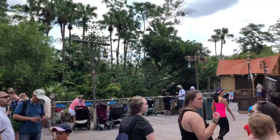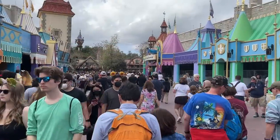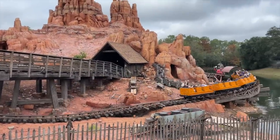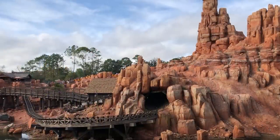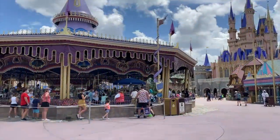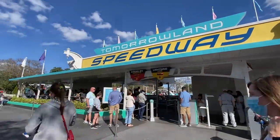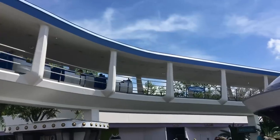Prioritize these first: Haunted Mansion, Jungle Cruise, Peter Pan's Flight, Pirates of the Caribbean, Space Mountain, Big Thunder Mountain Railroad, and Buzz Lightyear's Space Ranger Spin. Choose these ones second: Barnstormer, Dumbo the Flying Elephant, It's a Small World, Mad Tea Party, Magic Carpets of Aladdin, Many Adventures of Winnie the Pooh, Prince Charming Regal Carousel, Tomorrowland Speedway, and Under the Sea Journey of the Little Mermaid. A few rides like Astro Orbiter, Liberty Square Riverboat, and People Mover don't have lightning lanes at all — just hit them up in the afternoon or evening.